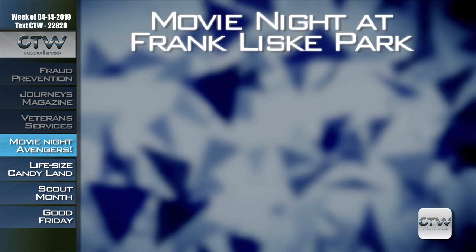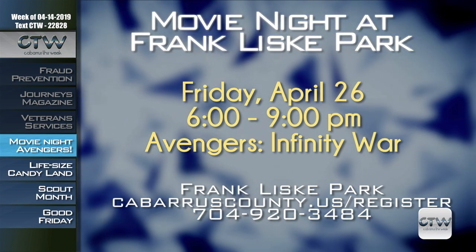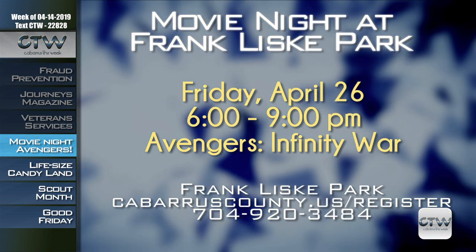Enjoy a night at the movies at The Barn at Franklin Park for $5. Those ages 13 and older can enjoy Avengers: Infinity War on Friday, April 26th, 6 to 9 p.m. Pizza and popcorn are included in the price, and registration is required. For more information on movie night at Franklin Park, visit cabarruscounty.us/register or call 704-920-3484. And with a new Avengers film coming out very soon in April, they may have planned the timing perfectly!